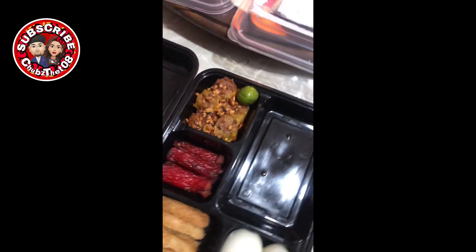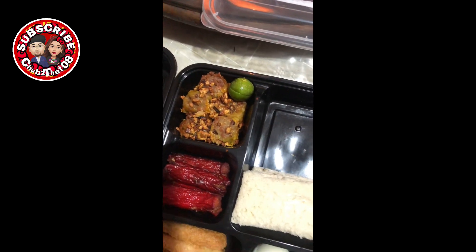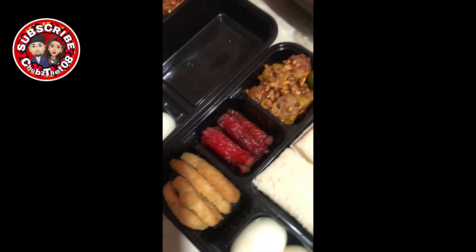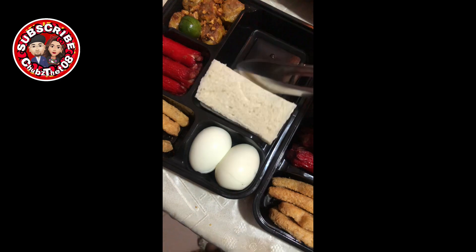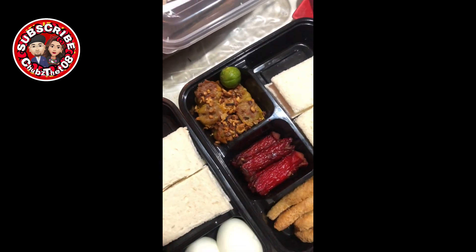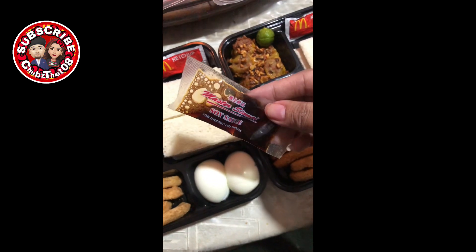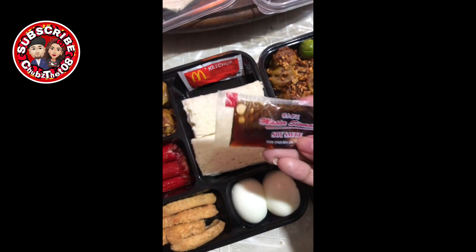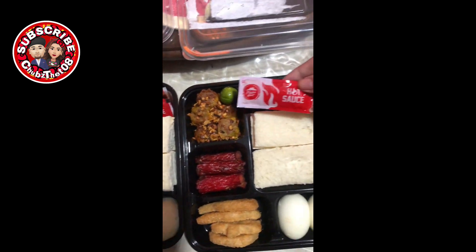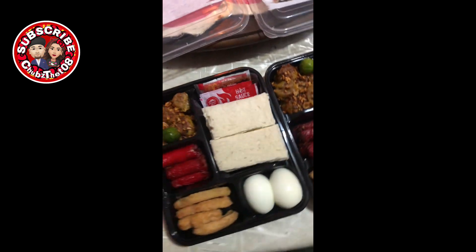Dalawa yung egg na nilagay ko per pack. Meron din akong bread dito — tinanggal ko lang yung gilid para marami akong malagay na breads, mga four pieces na bread. Wala silang rice kasi mabigat na yung hard-boiled egg pag breakfast. Nagtatabi rin ako ng mga sachet o packets ng fast food — may ketchup, toyo mansi, at hot sauce — bahala na sila kung ano yung gagamitin nila. Si Chef lahat yan ubusin niya talaga, hindi sya nagtitira.